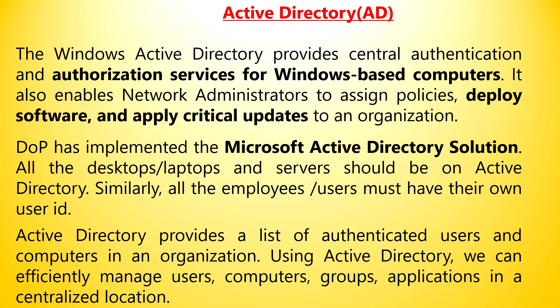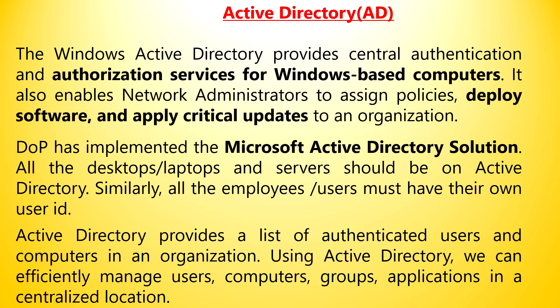AVAD: AV is antivirus and AD is Active Directory. Windows Active Directory provides central authentication and authorization services for Windows-based computers, and enables network administrators to assign policies, deploy software, and apply critical updates across the organization. DOP has implemented Microsoft Active Directory. All desktops, laptops, and servers should be on Active Directory, and all employees must have their own user ID. Using Active Directory, users, computers, groups, and applications can be efficiently managed from a centralized location — for example, rate changes can be updated centrally across all connected systems.